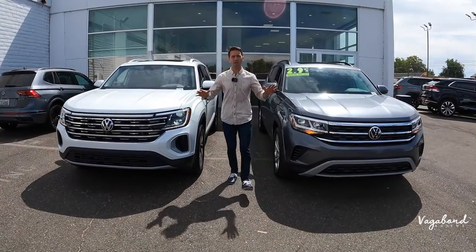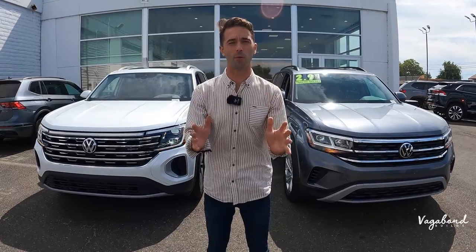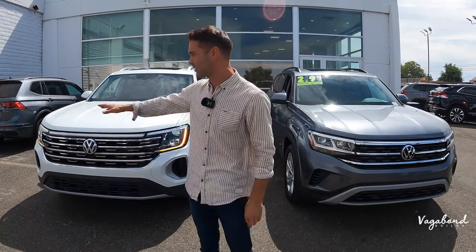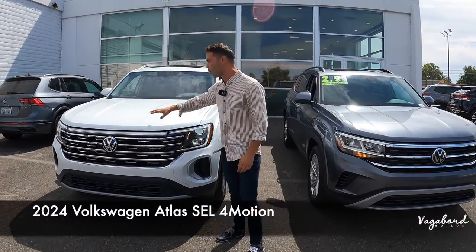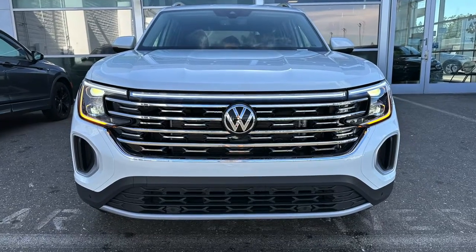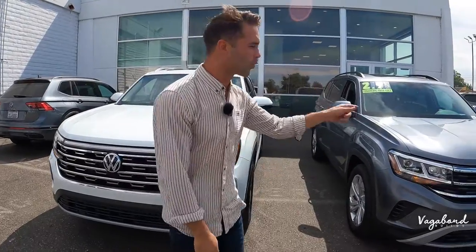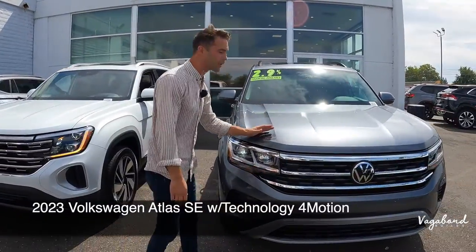What's going on YouTube and welcome back to our channel here at Vagabond Builds. Today we're bringing you a comparison video between two cars. To my right, that's the 2024 Volkswagen Atlas in the SEL trim, with the new redesigned exterior and interior, and we're going to be comparing that to the old body style, the 2023 SE trim.